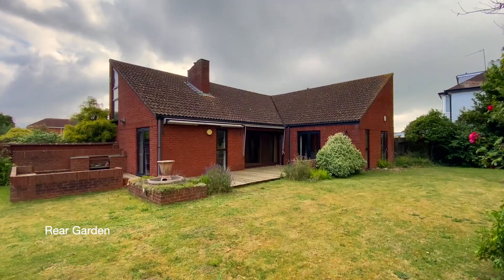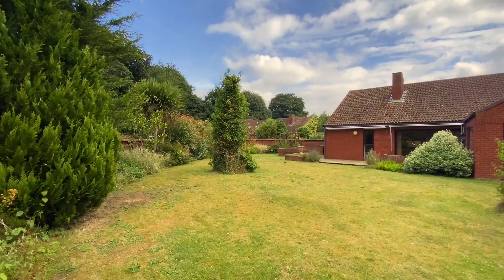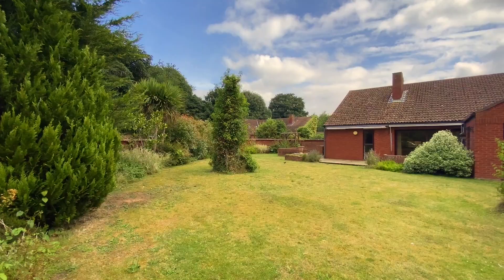A real feature of the property are the extensive level lawn gardens to the side. There are two timber decked areas adjoining the rear garden, providing ideal space for dining out.